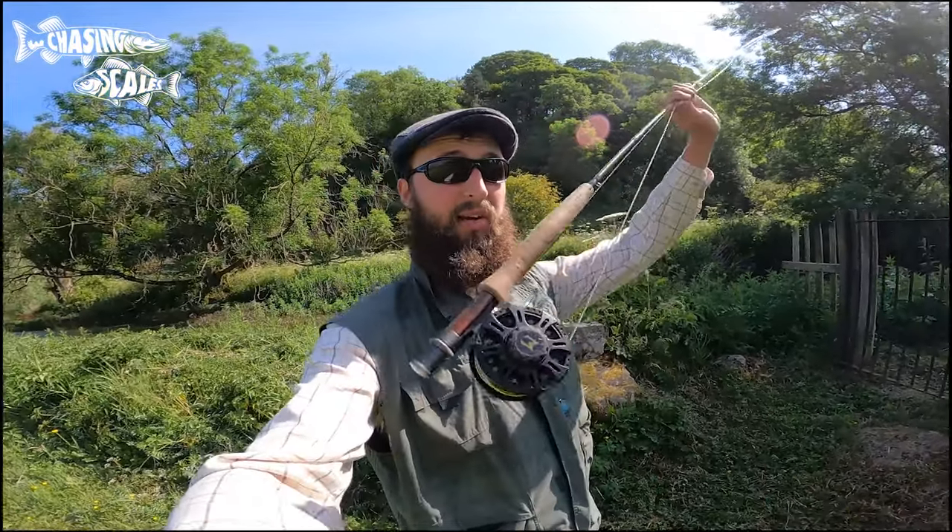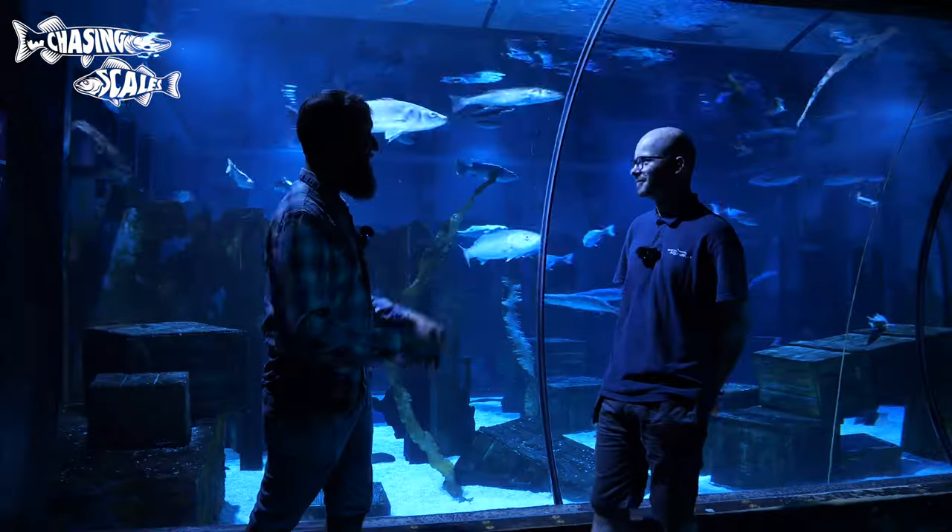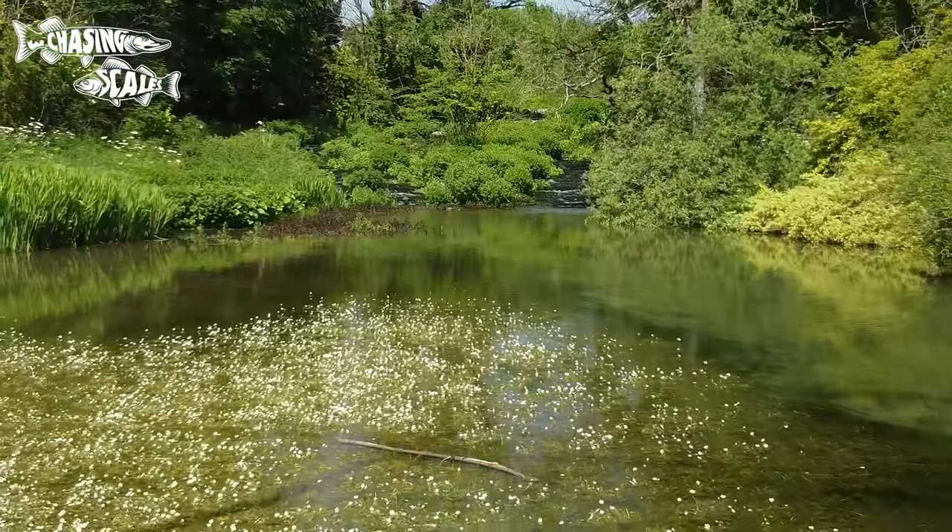Hello and welcome to Chasing Scales. This is the first episode in a series of films I'm going to be making, trying to catch a hundred different species of fish in the UK — whether it's with rod and line, out snorkeling with a camera, rock pooling, pond dipping, or even visiting aquariums. There's going to be a cornucopia of fishy content in these videos. Today I am in the Derbyshire Peak District on the River Lathkill.